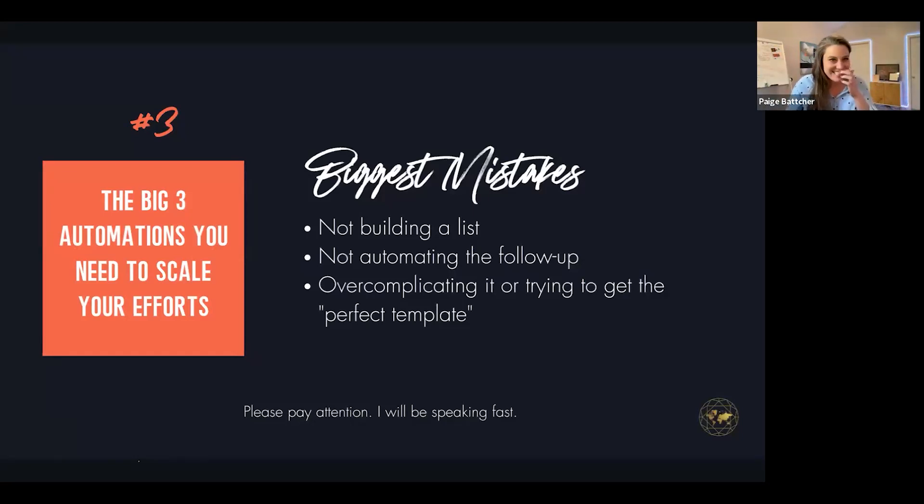Number three: the automations you need to scale your efforts. In our mastermind call yesterday we were talking about how not only are 90% of business owners not building automations, but when you start to think about them, your head starts emitting a little bit of steam — you get stuck, frozen, analysis paralysis. You think: this is too complicated, my brain is not wired like this. But it's the same thing as everything I'm saying here: you've got to start simple before you can move into more complicated.